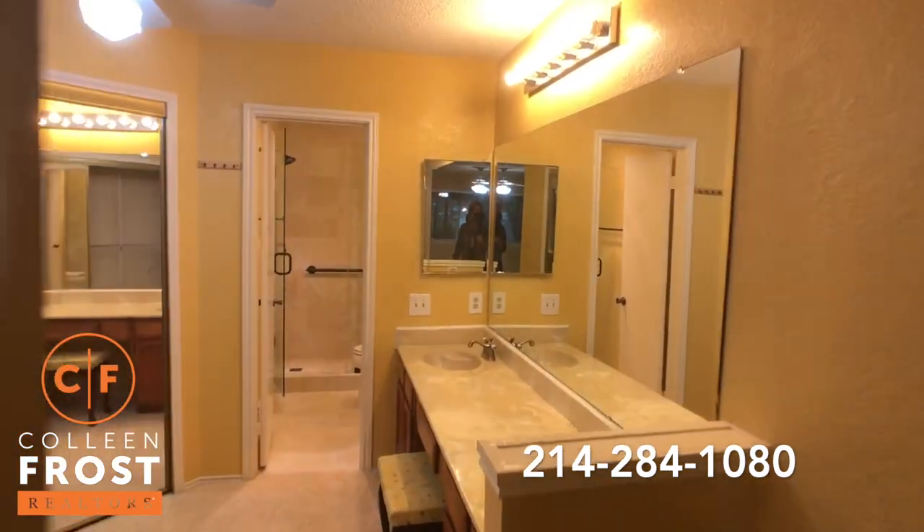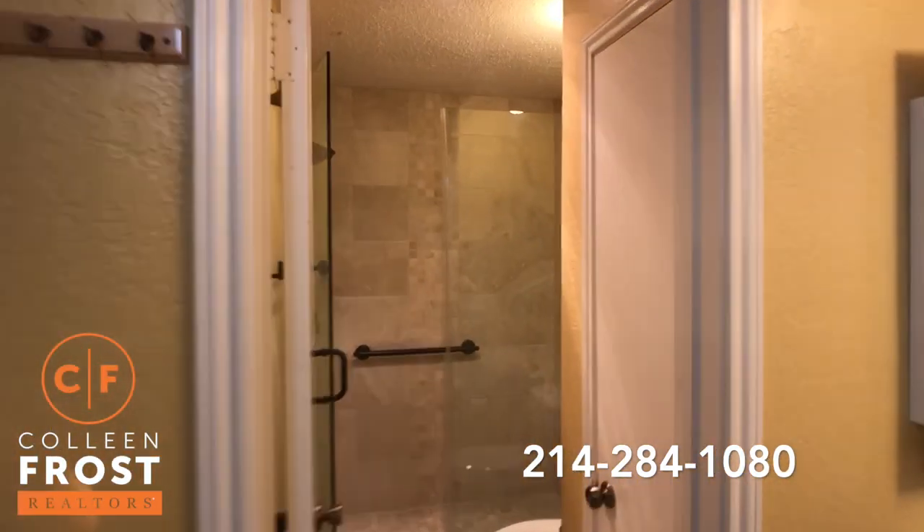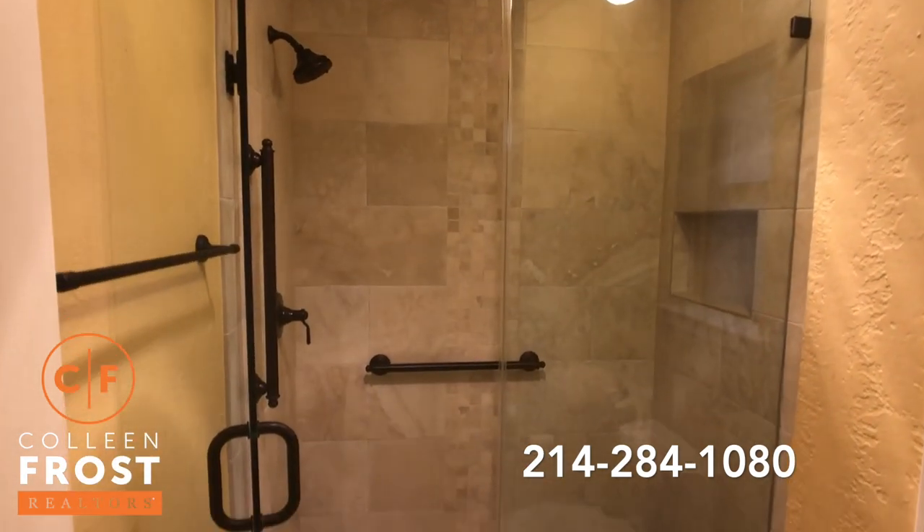Into the master bath — I love this master shower area. Frameless glass and wonderful marble tile.